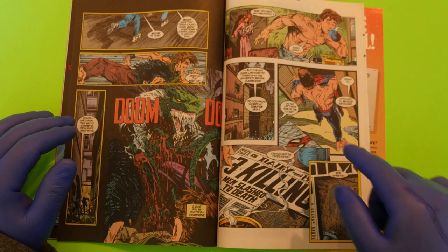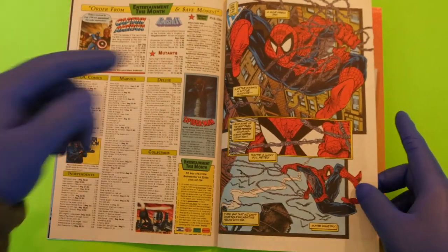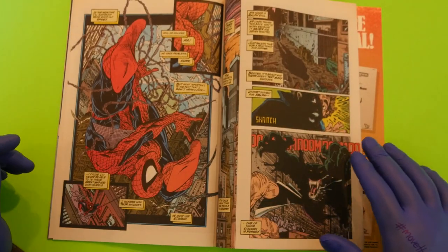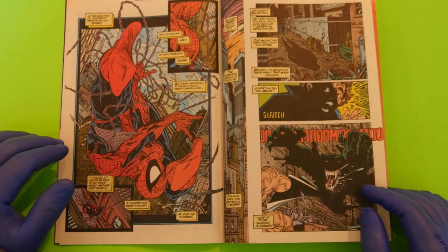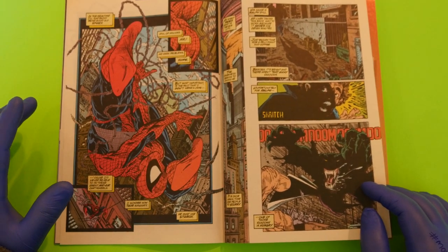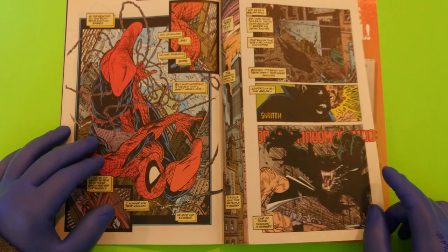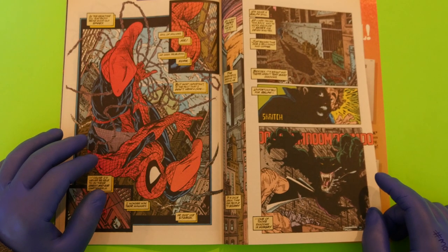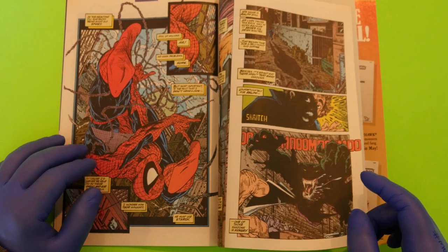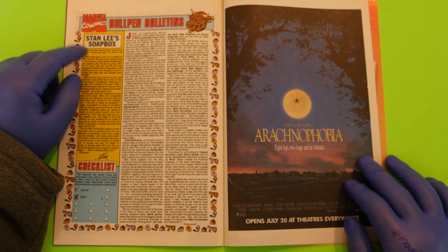Peter throws on his Spider suit and heads out, hoping to be home before dinner — another classic Todd piece of art. If I had to pick two people who drew Spider-Man better than anyone, it would be Todd McFarlane and Erik Larsen, creator of Savage Dragon, who also did a great run on Web of Spider-Man.